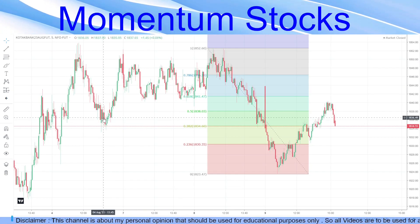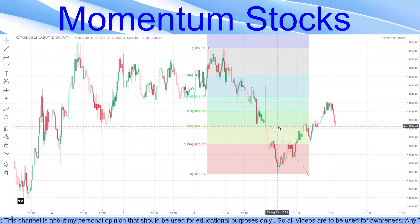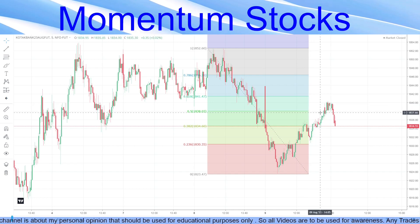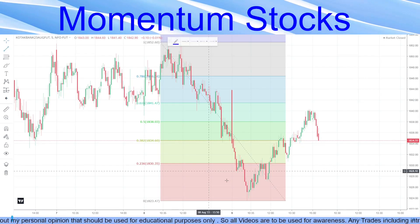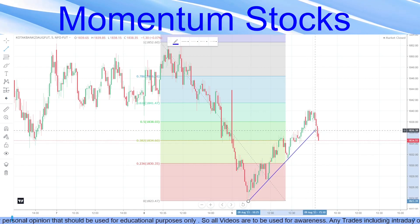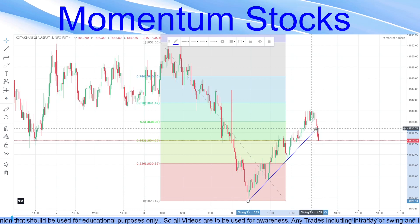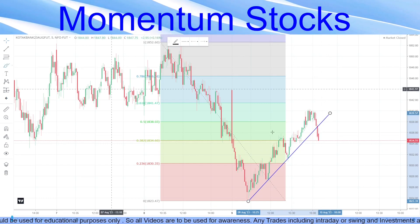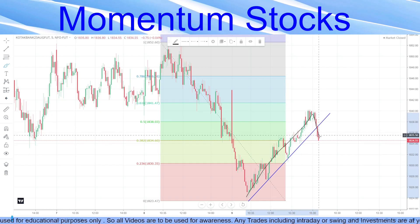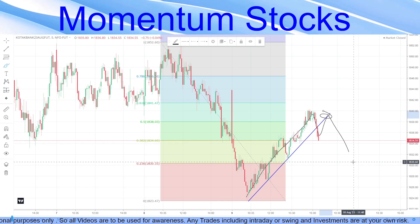We are discussing Kotak Bank again as the weak stock. Drawing a Fibonacci from top to bottom, you'll see it has retraced about 50-60%, just below the 68% level, after which it has also given a breakdown candle. You can enter here or wait for a small retracement to the trend line. That may form a double top pattern. An entry triggered there will give easy 1:1 to 1:2 profits.